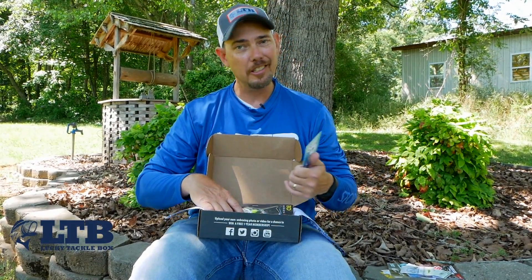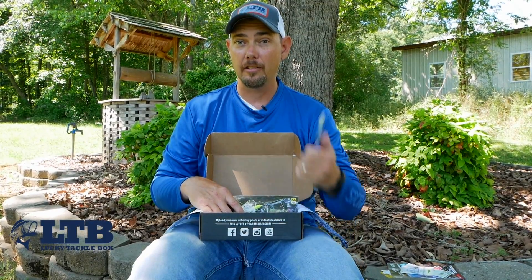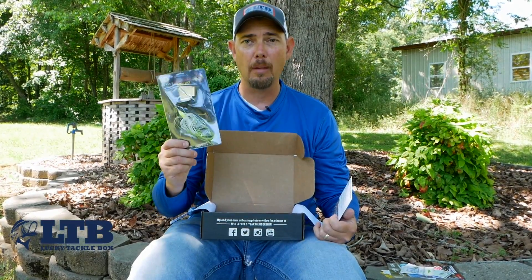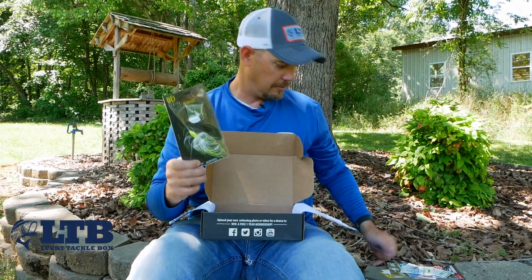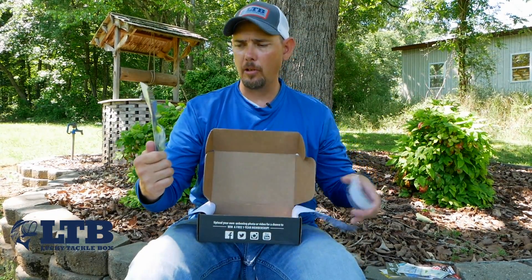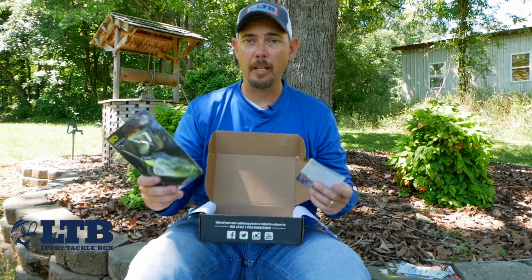Rick has heard the voice of the people — everybody's been wanting a buzz bait, and look what we got: a Boyd Duckett buzz bait! This thing is $7.99, half ounce, with a chartreuse head and a chartreuse and white skirt on it.